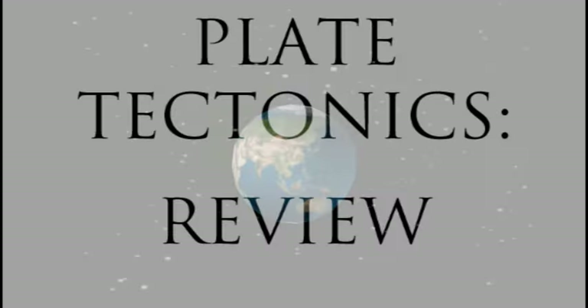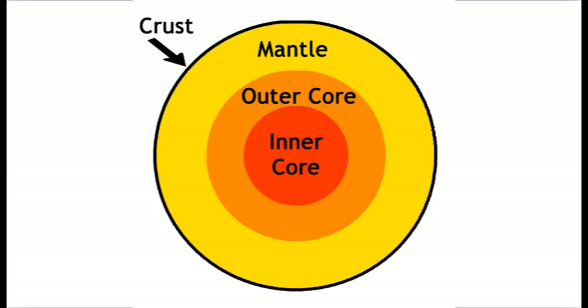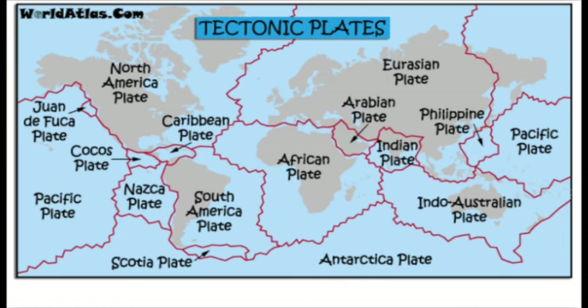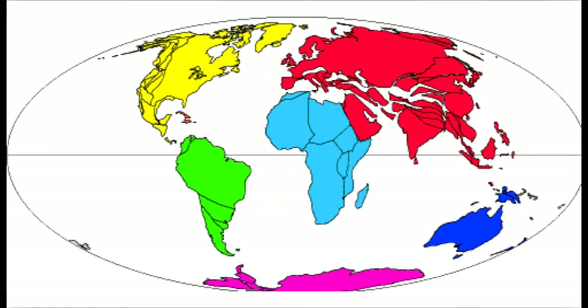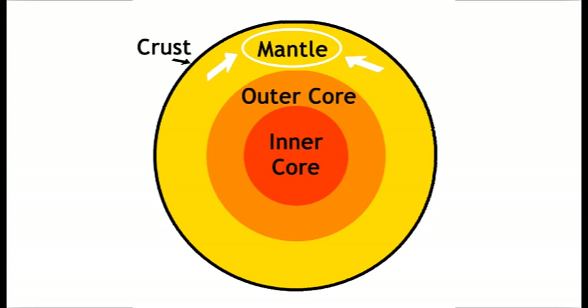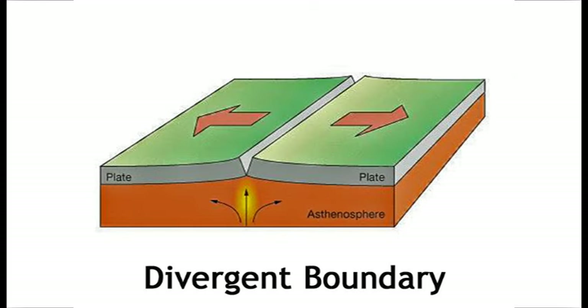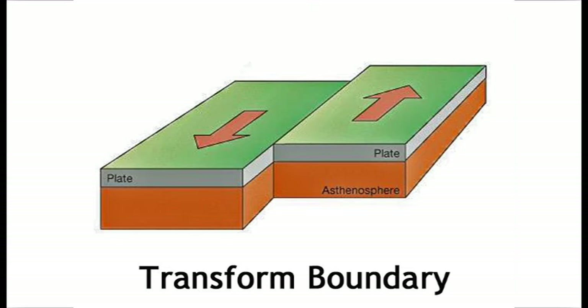Okay, so let's review. The earth is made up of layers, and the top layer is the crust. The crust is broken down into tectonic plates, which very slowly move around the earth because of movement in the mantle, which is the hot layer of melted rock under the crust. The plates move together at convergent boundaries, they move apart at divergent boundaries, and they slide past each other at transform boundaries.